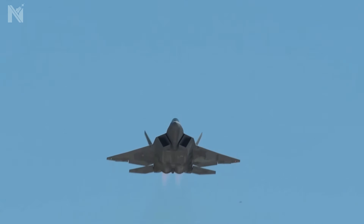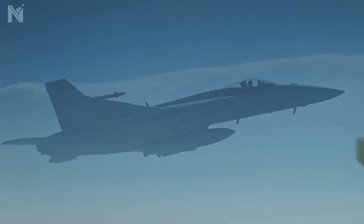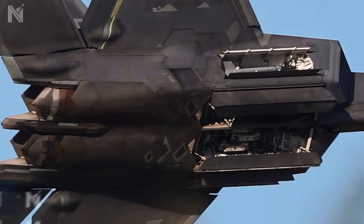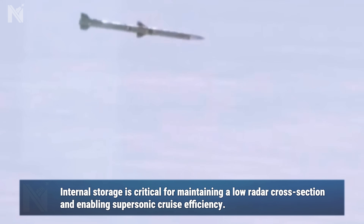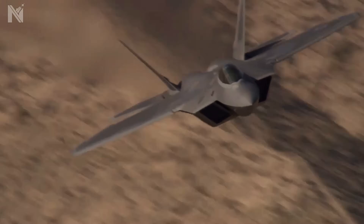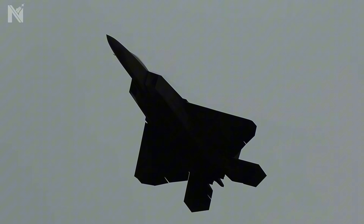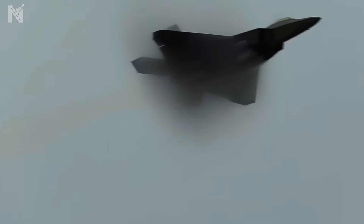Then there is the firepower. Look at the wings — they are clean. No missiles, no pylons. External weapons create drag and increase the radar cross-section. The Raptor hides its claws: six AIM-120D AMRAAMs and two Sidewinders are buried inside internal weapons bays. This eliminates the parasitic drag penalty and allows the jet to supercruise — flying at Mach 1.8 without using afterburners. While the enemy is burning fuel to keep up, the Raptor is coasting at supersonic speed with energy to spare.